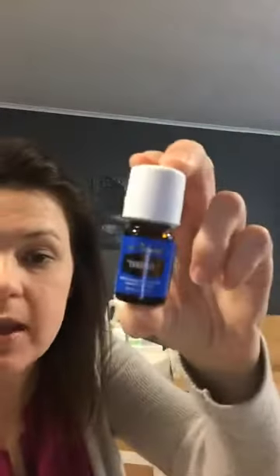At the 250 PV level is PanAway. This does come in your kit, but if you're like me you go through it pretty quickly. It's amazing after a workout, after a long day on your feet, or for any muscle discomfort.